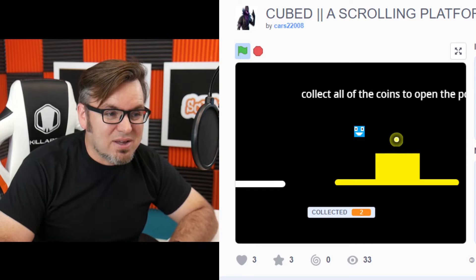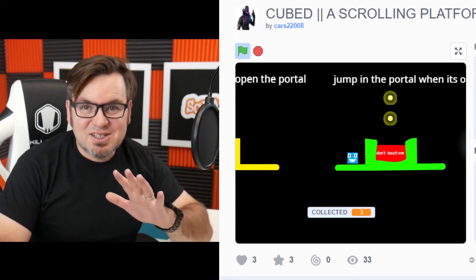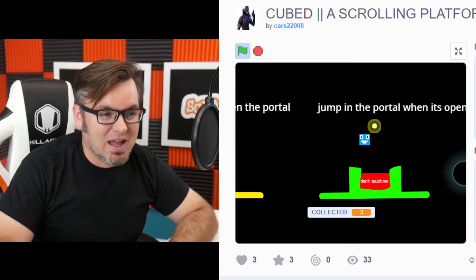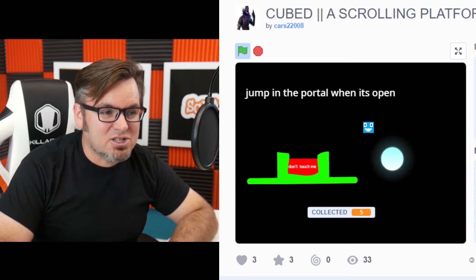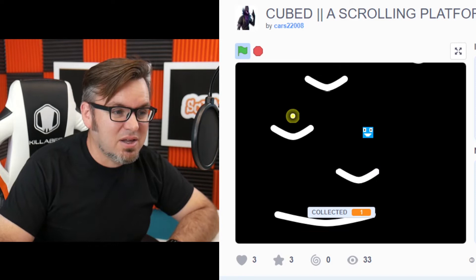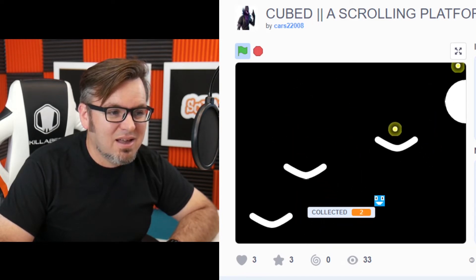Oh yeah, look at this. It's really smooth. Check out how the background moves — that's so advanced. I got everything. Now I just have to jump into the black hole. Look at that. Whoa. I'm on the next level. There we go. I'm kind of jumping up here. Oh. I guess I need to practice.